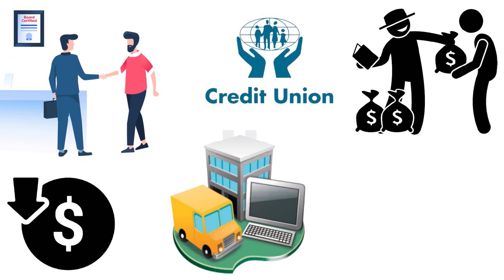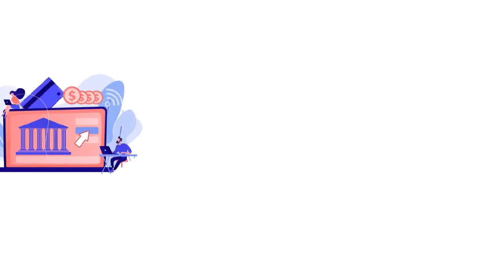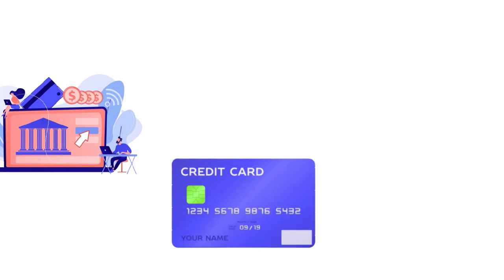To establish an NPR with a credit union, you want to think about opening a business checking account and/or a business savings account. Those are the two basic accounts you can open if you have a new LLC and want to boost your chances of being approved. Focus all your energy and money on the credit union where you want to apply for a business credit card.